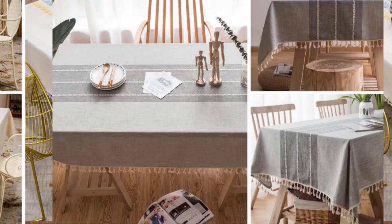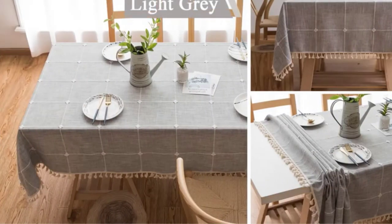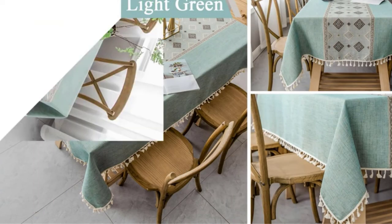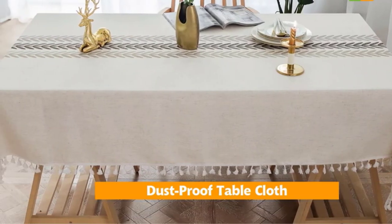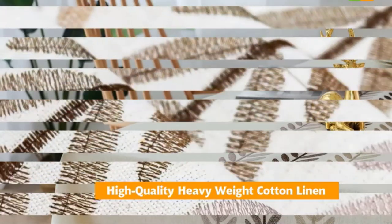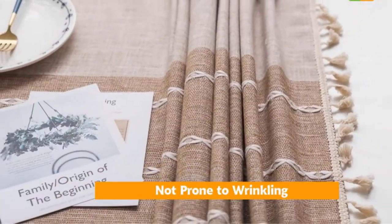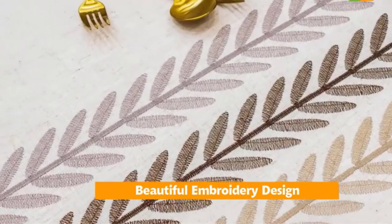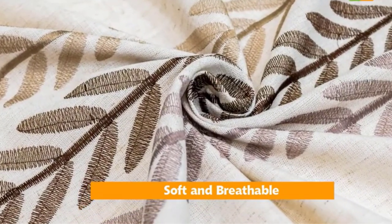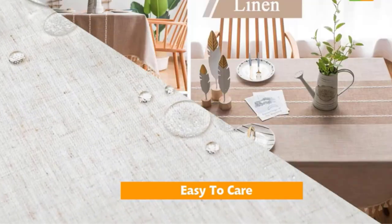This boho farmhouse tablecloth features delicate embroidery patterns and beautiful fringed edges, adding a pop of color to your table while protecting and decorating it, making your meal more enjoyable. Made from 100% cotton linen with a textured, heathered fabric, it keeps the elegant and chic charm of the dining table. It measures 55 inches wide by 70 inches long, not including the tassel, and fits six-seat rectangle tables. Machine wash separately in cold water with gentle detergent; do not bleach, dry flat, low iron as needed.